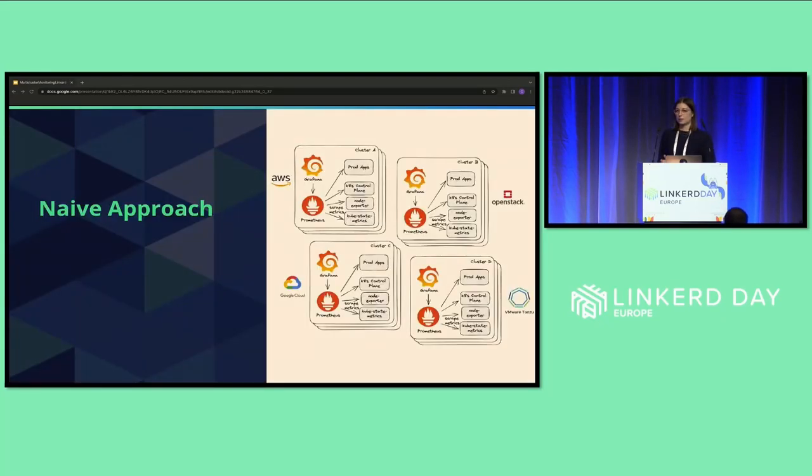This is what our first, let's say, naive solution looked like. We basically just replicated the whole stack among all the clusters. The good thing was we could just copy and paste everything — it was easy to deploy. But it got more and more confusing with all the different endpoints and it needed a bunch of resources. So overall, it just wasn't a good and sustainable solution.